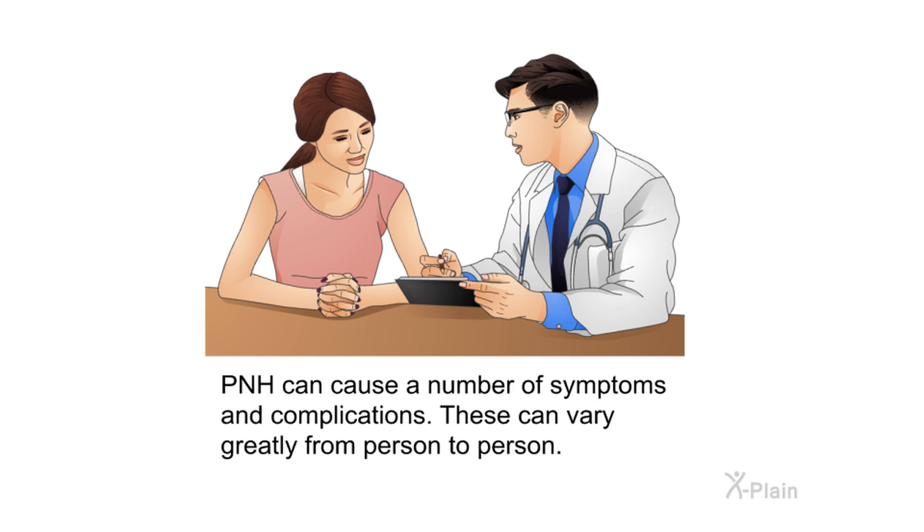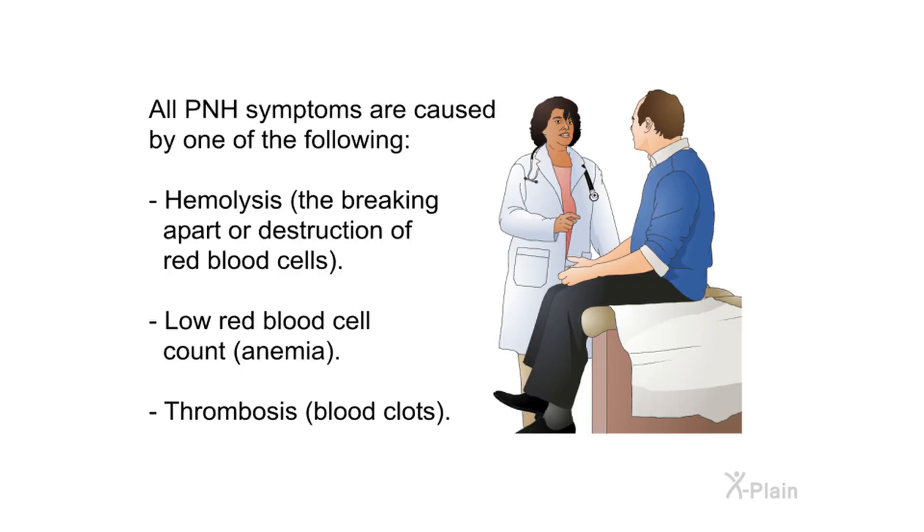PNH can cause a number of symptoms and complications that vary greatly from person to person. All PNH symptoms are caused by one of the following: hemolysis — the breaking apart or destruction of red blood cells — low red blood cell count (anemia), or thrombosis (blood clots).